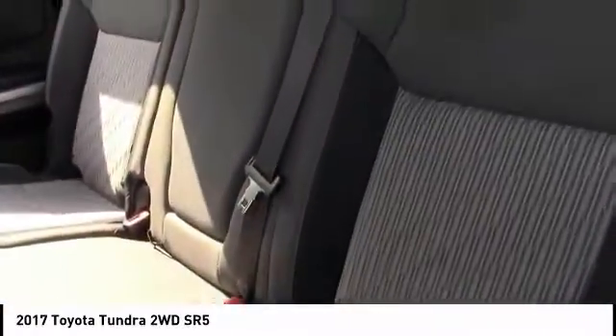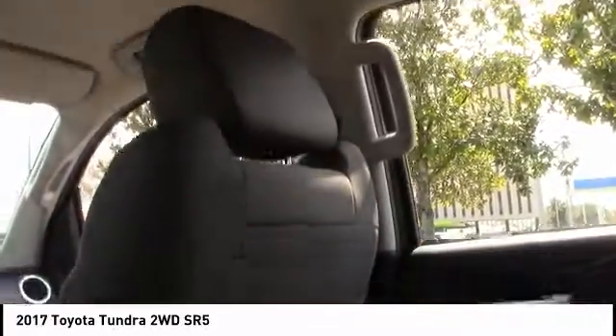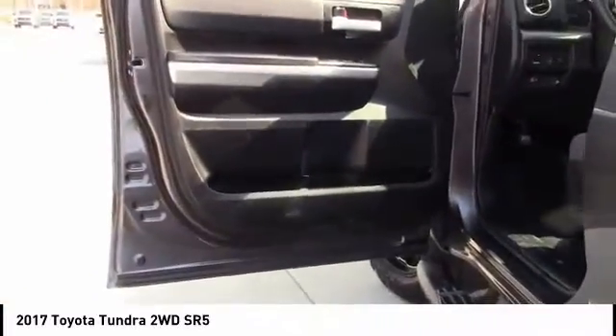Brake assist, stability control, daytime running lights, engine immobilizer, privacy glass, rear wheel drive, 4 wheel disc brakes. Take this vehicle for a spin and see why so many shoppers are now proud owners.